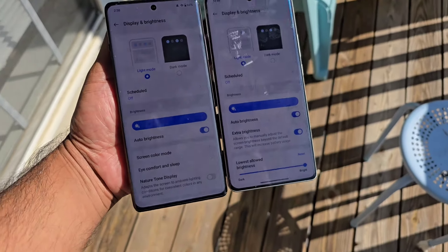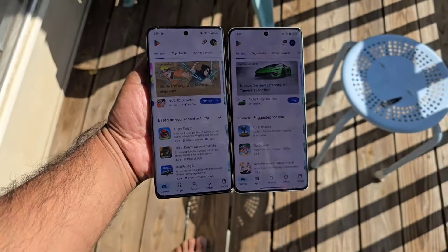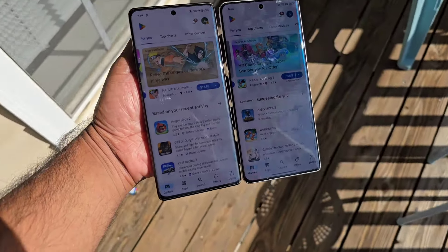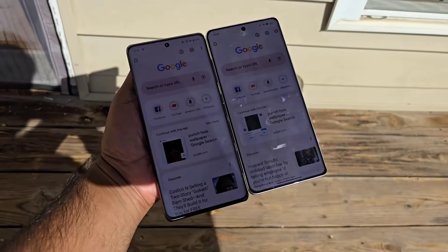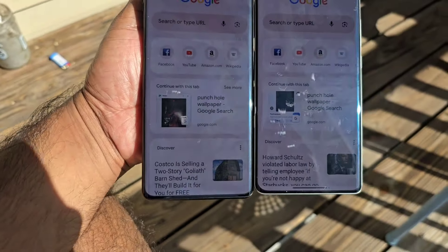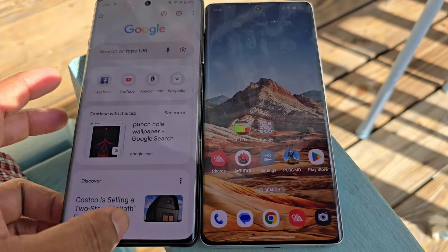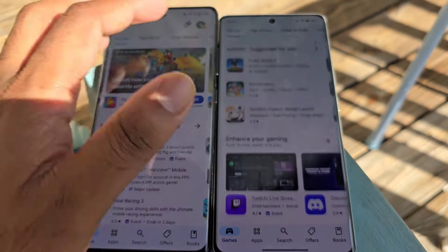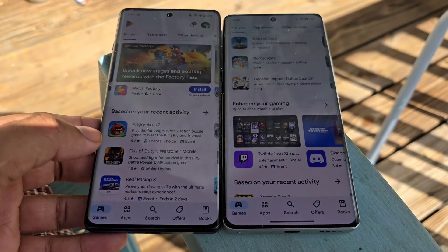At this moment I am unable to see any kind of huge difference between these both phones because both phones are fantastic in the outdoor visibility — no issues under direct sunlight. Let me know in the comment section below which display you like slightly better, but for me overall it looks pretty similar between these both devices.